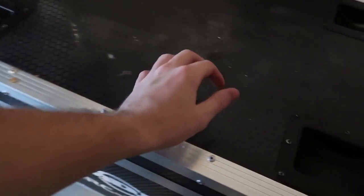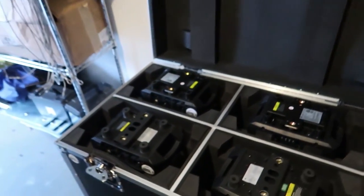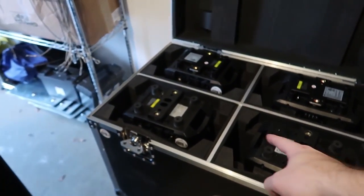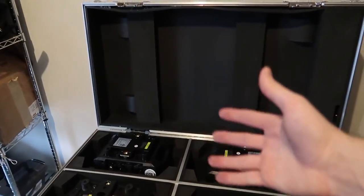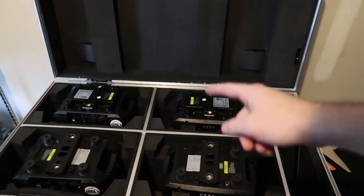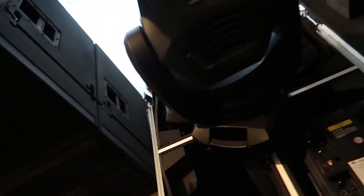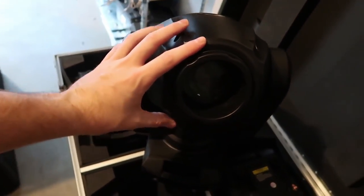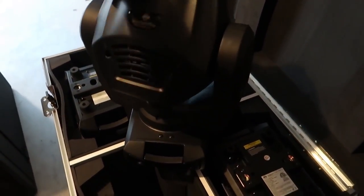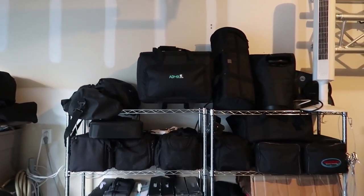Moving along, we have this flight case which is full of movers. Inside are four of my ADJ InnoSpot Pros — my main spot movers that I use for all the bigger productions and bigger wedding packages. Here's a look at one of them pulled out of the case. These ADJ InnoSpot Pro 100-watt LED movers are dope.